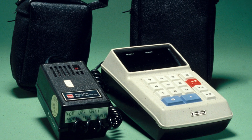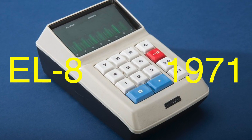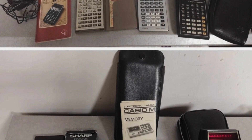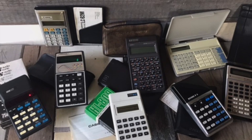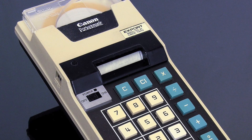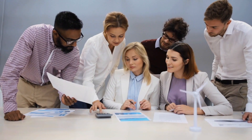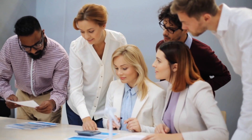From there, the race was on. Sharp soon followed with their own version, the EL8, in 1971. The competition between companies like Sharp, Casio, and Texas Instruments spurred rapid advancements in the technology, leading to smaller, faster, and cheaper calculators. The early pocket calculators were expensive, though — the Pocketronic sold for around $400, equivalent to over $2,500 today. Despite the high price, these devices were highly sought after, especially by engineers, scientists, and professionals who needed quick access to complex calculations.